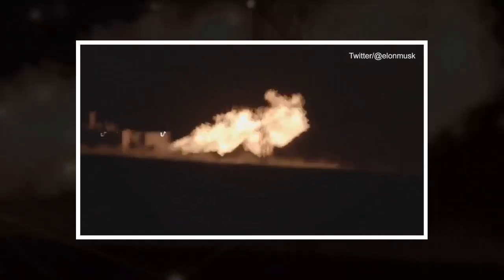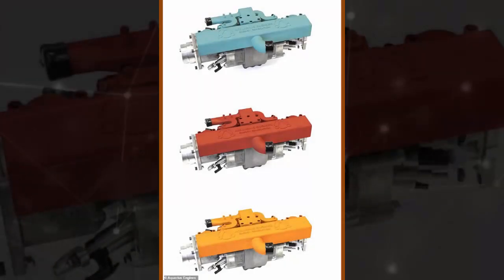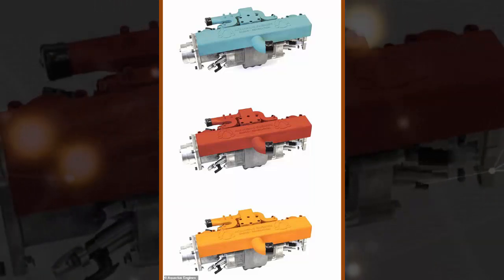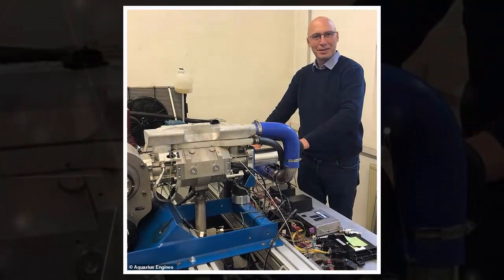Mr. Yacobi said its simplicity enables the lightweight design to be so efficient. "What makes the Aquarius engine so revolutionary is its simple design. We took the traditional combustion engine that hasn't really been changed in 150 years and we stripped it down to the bare necessities," he said. This means a 10 kilogram, 22-pound engine made up of 20 parts that is more efficient than a 200 kilogram, 220-pound engine made of 200 parts.